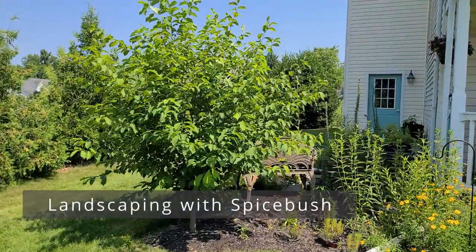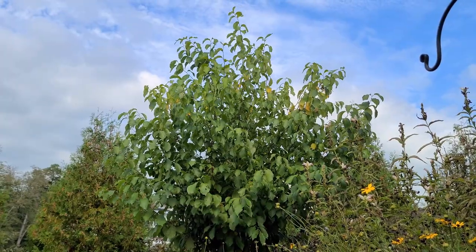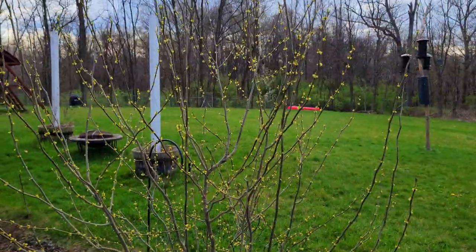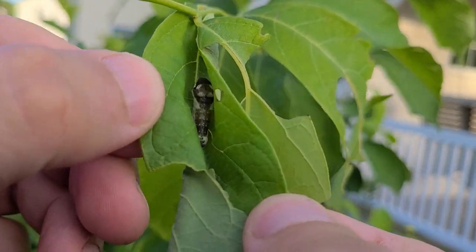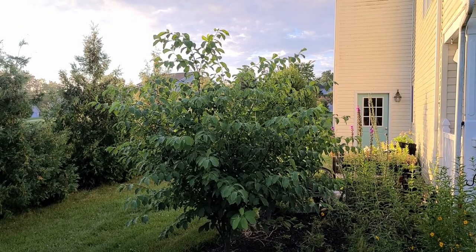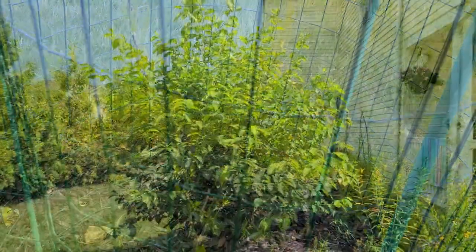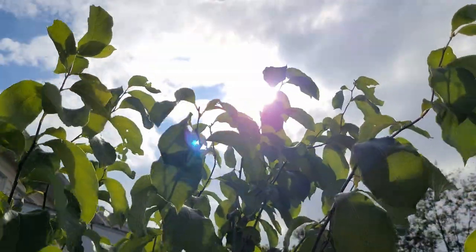For landscaping and garden uses, you can use Spicebush just as any other small landscaping shrub or tree. If you want berries you're going to have to have both a male and female plant, or at least have Spicebush in your general area within a mile of your home. Even without that, the Spicebush will still host the caterpillars. I have one shrub in my backyard — it was a six-inch stick I bought as a bare root back in 2017 or 2018, and after five years it's about eight or nine feet tall with a very shapely, nice round shape. I highly recommend this shrub.